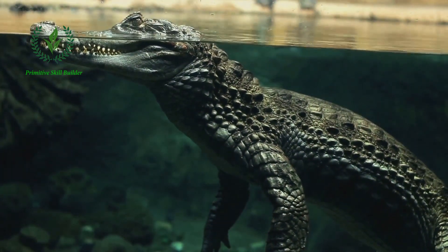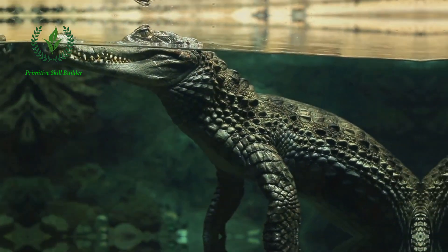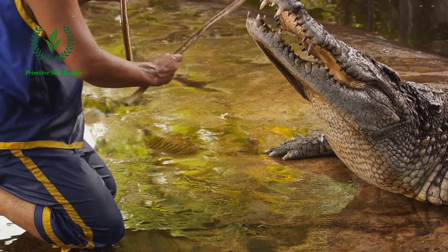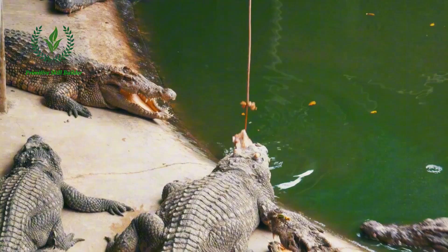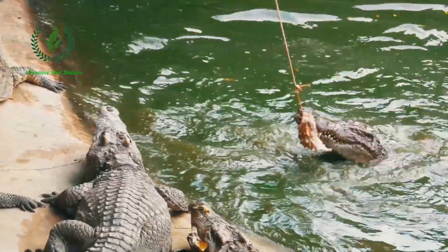This isn't a simple task, and it requires a blend of careful planning, expertise, and respect for these magnificent animals. Firstly, it's crucial to understand that crocodile harvesting is a highly regulated activity. In the United States, only licensed and trained professionals can engage in this process. These regulations ensure the protection of the species and the safety of the individuals involved.